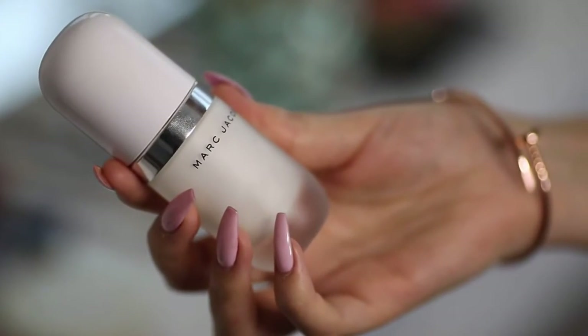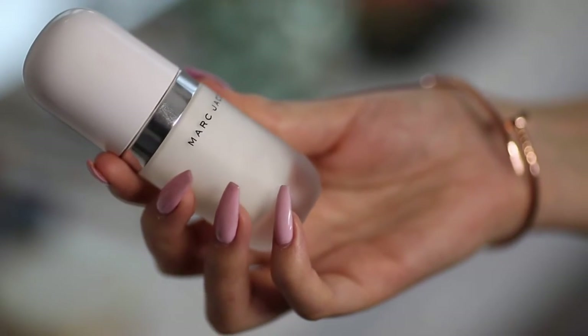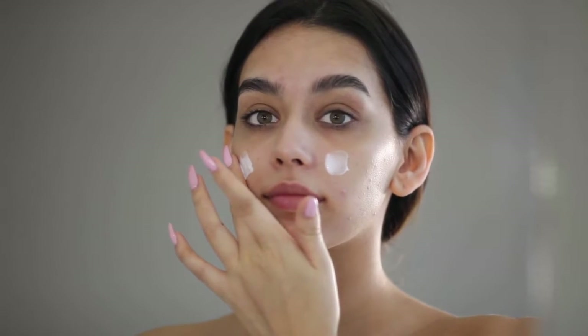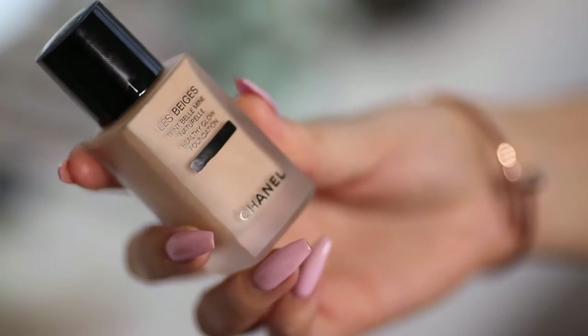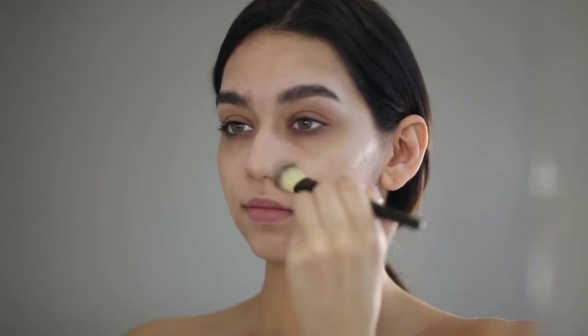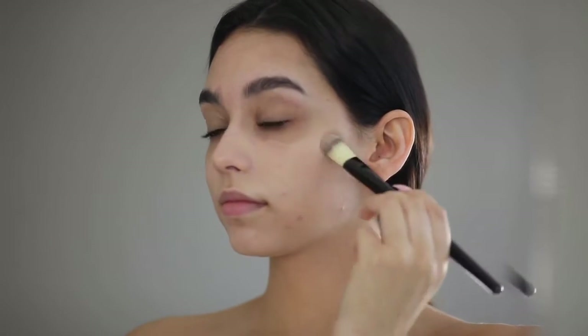Now I'm using the Marc Jacobs Perfecting Coconut Primer — this is my absolute favorite primer right now. It makes your skin look very nice and doesn't feel heavy. Now I'm using the Chanel Healthy Glow Foundation, which is perfectly paired with the Marc Jacobs as both are lightweight and they smell so good.